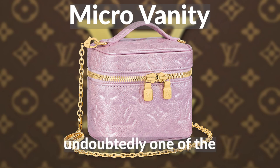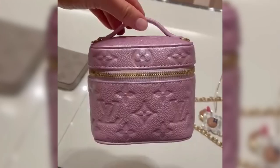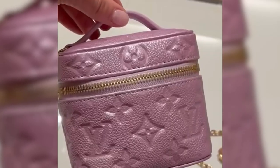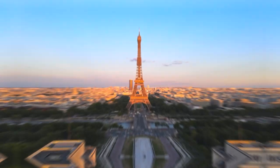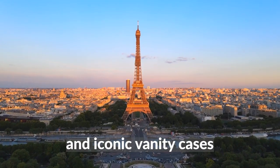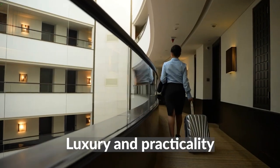The micro vanity, undoubtedly one of the most highly anticipated items in the collection, has finally arrived and it's sure to take the fashion world by storm. This tiny, wearable accessory draws inspiration from Louis Vuitton's rich travel heritage and iconic vanity cases, offering a perfect blend of luxury and practicality.